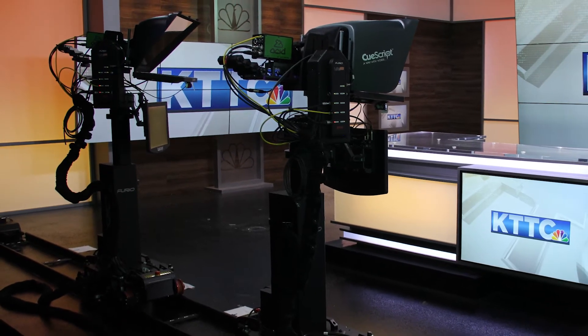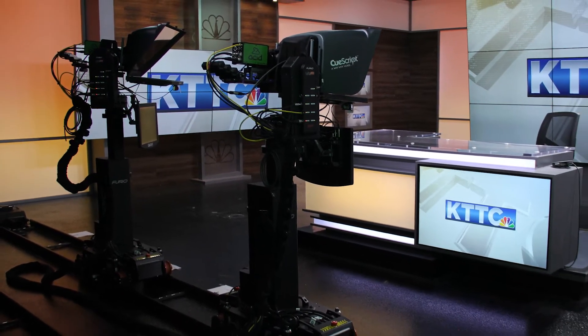We start with cameras so we get an idea of how the set can work. If it's a fixed camera package then it becomes more about math — if we put five cameras in and they can't move then all the set shots have to work without movement. If they have robotic cameras and jibs then we have an opportunity to open things up and give them more freedom in the design.